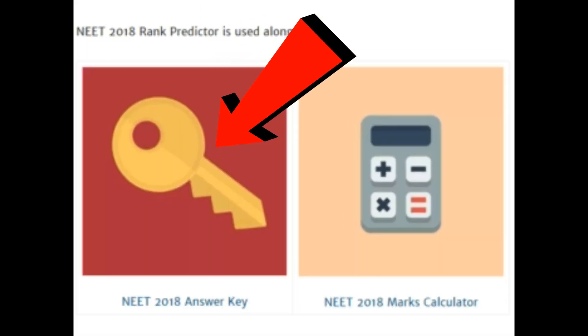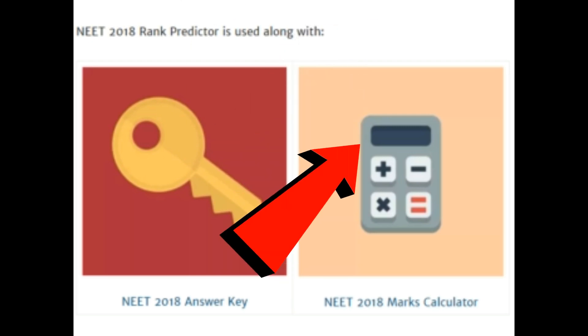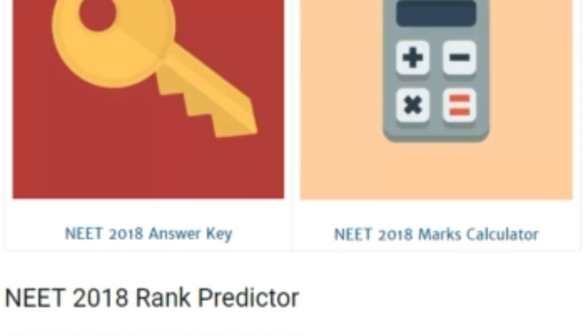You may also want to use the NEET 2018 answer key and marks calculator first. Easily accessible links for that are given on this page as well as in the description below. Now scroll down and you will see this app.